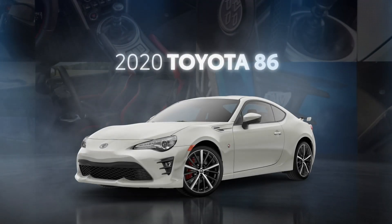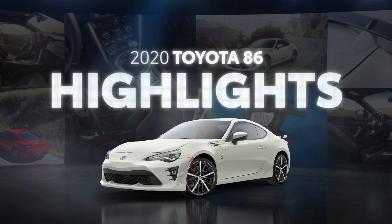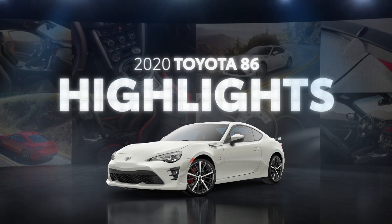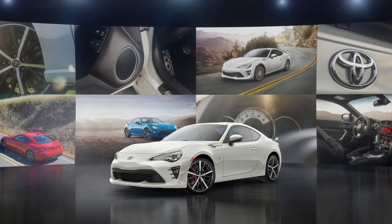The 2020 Toyota 86 may be a track-inspired sports car, but it handles the everyday commute just as well with its great multimedia and convenience features. Let's cut to the chase with a few highlights.